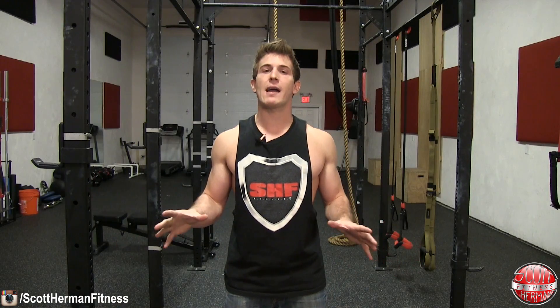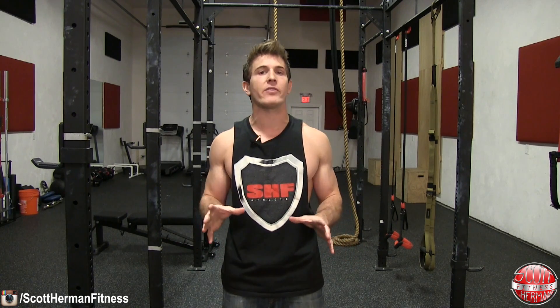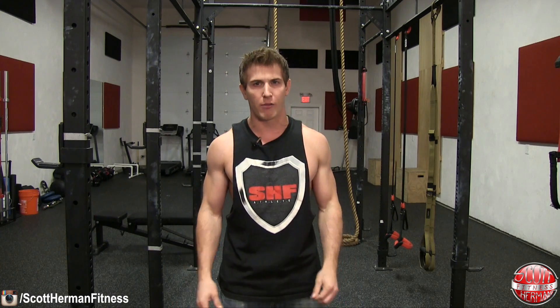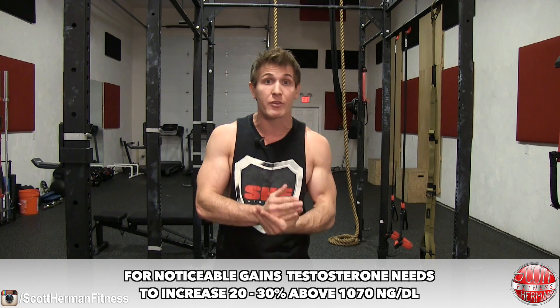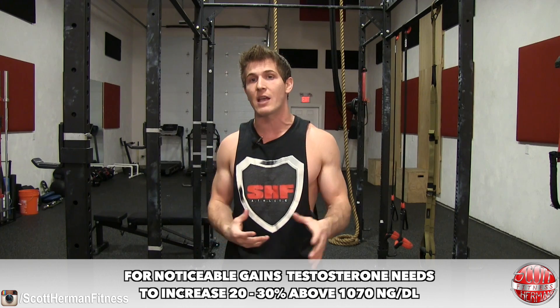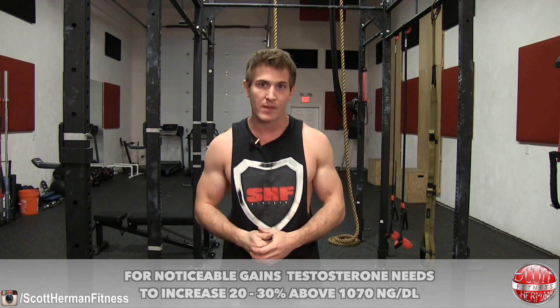Now we spent all this time talking about raising T levels, but I can guarantee you that most people don't even know what the average testosterone level is supposed to be. According to Harvard Health publications, the normal T range for males is 270 to 1070 nanograms per deciliter, and to start seeing noticeable muscle growth your T levels need to go up to at least 20 to 30 percent above the top of the normal range — so above 1070 nanograms per deciliter. Now do you really think that herbs or other supplements are capable of increasing your T levels that much?